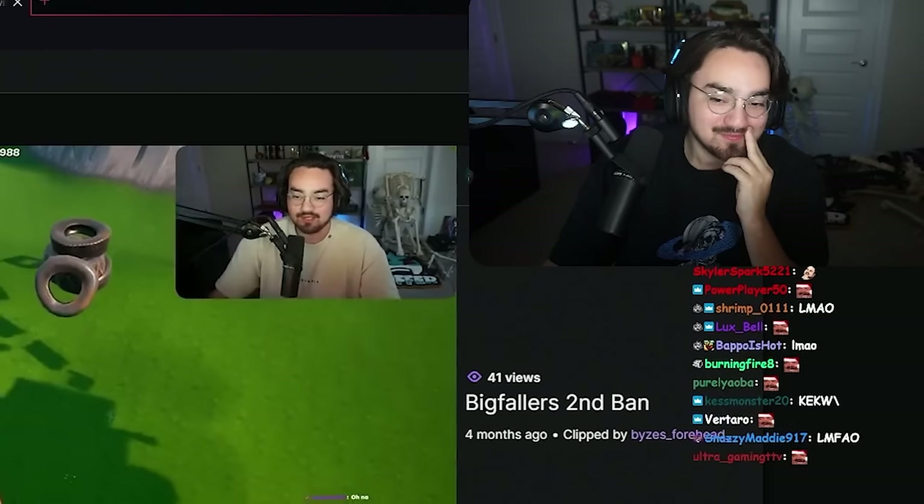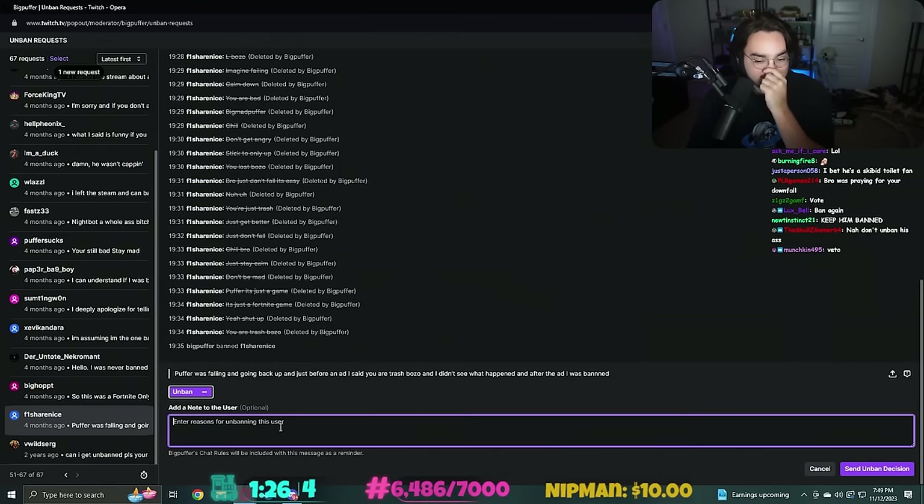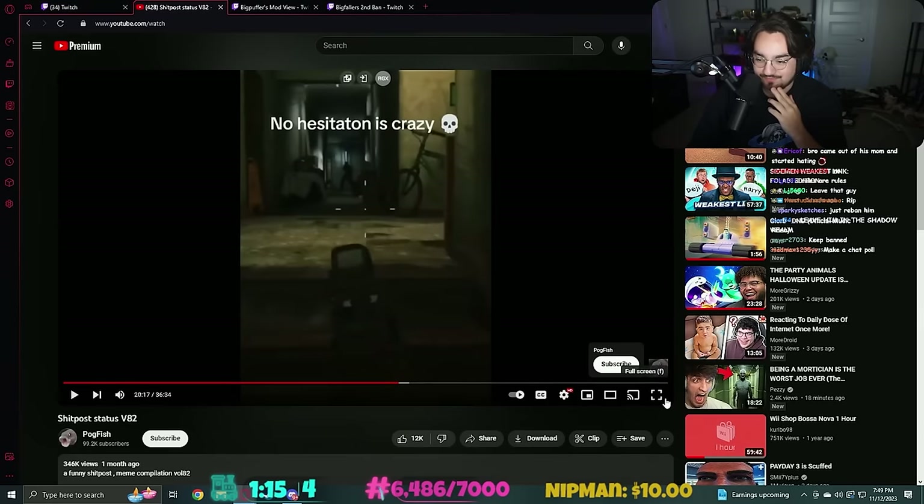If you think Fortnite is better than Only Up you need a reality check. Look, I'm gonna unban him - I don't think he's ever gonna show up again. We have to unban him, we have to. I laughed, I have to unban him. All right, back to the memes.